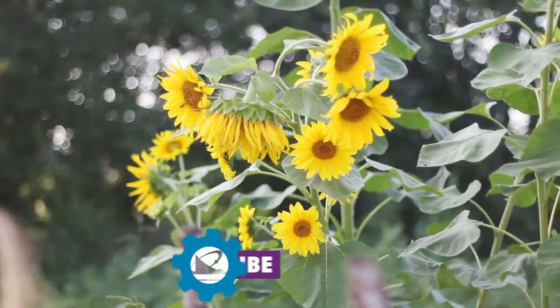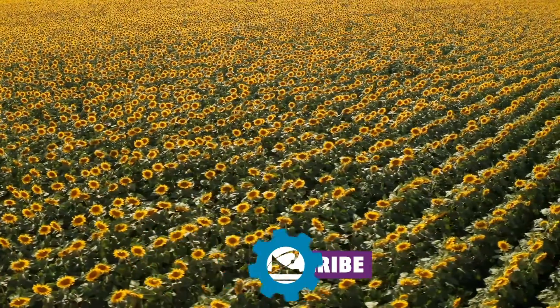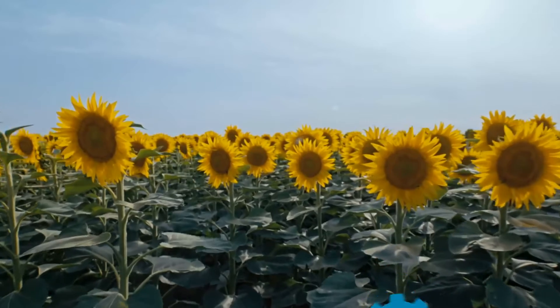During August and September, when those flowers naturally grow, farmers will also plant rows and rows of these beautiful, huge sunflowers for everyone to enjoy. So if you're ever driving through Kansas in August or September, stop and look at those gorgeous sunflowers.